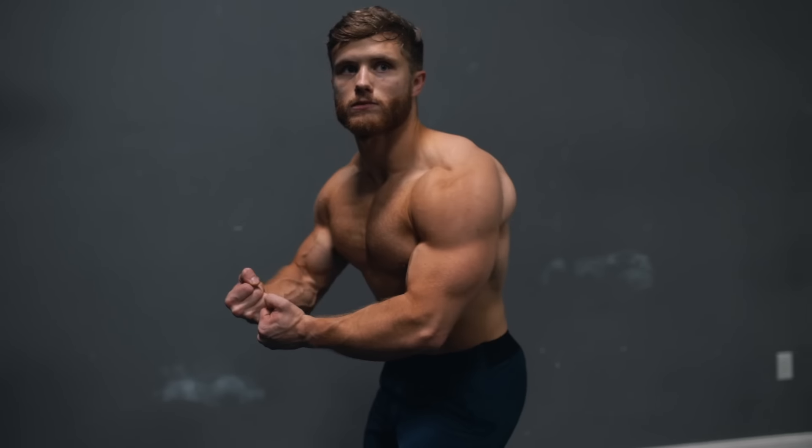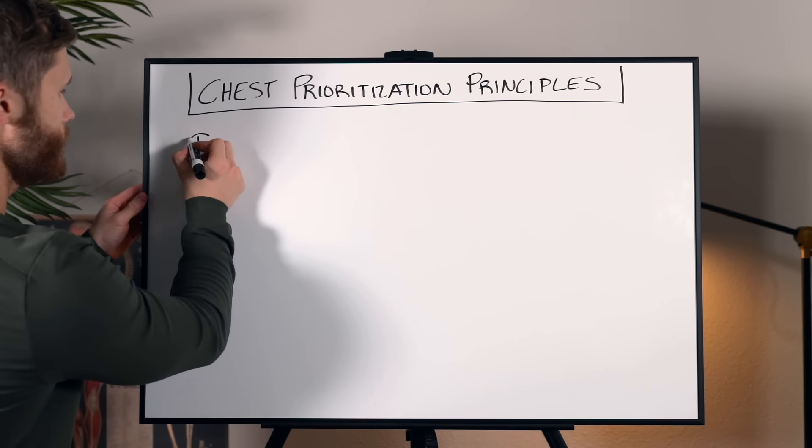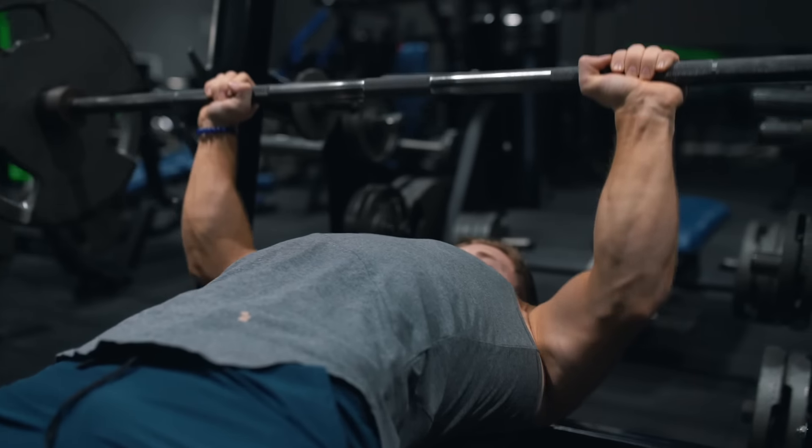I think it's important that we prioritize the chest in general in a variety of different ways. So before we get into the four specific tips, I'm going to blast through these general prioritization principles. First, you want to hit your chest earlier in the workout when you're fresher and stronger. This is going to lead to better performance and more overload.